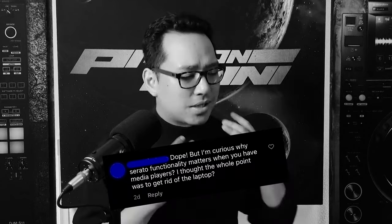Whenever I post a video using the CDJ3000s in HID mode with different DJ software, I always get this one question in the comments: Why do people use a laptop with CDJs? Sometimes the question comes from genuine curiosity, but other times it comes from a position of gear snobbery.